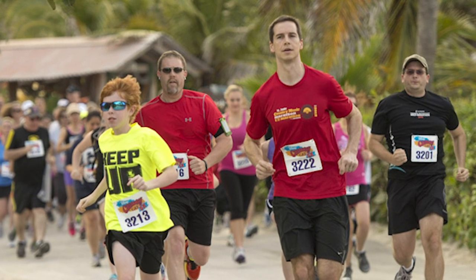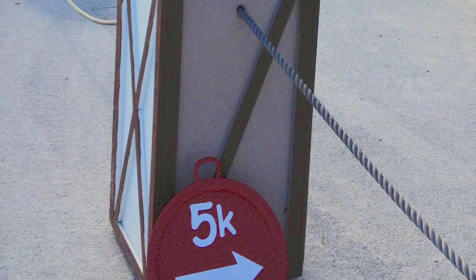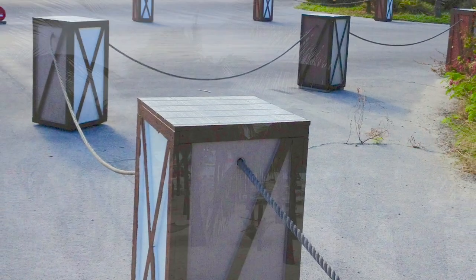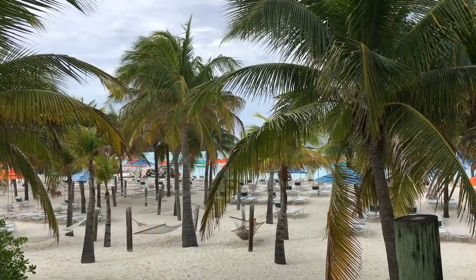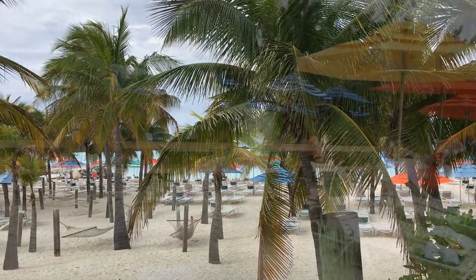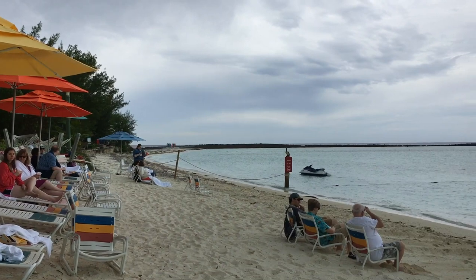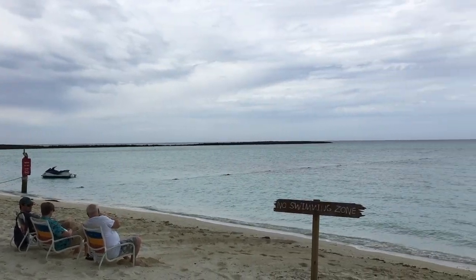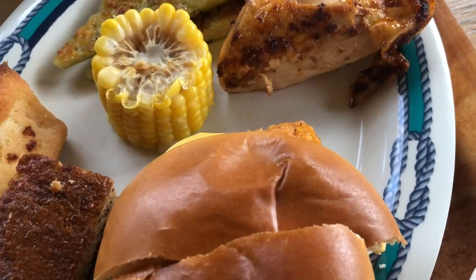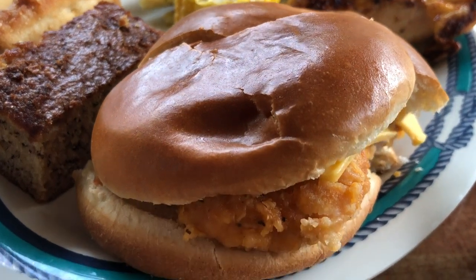If your cruise includes Castaway Cay, you can pretty much hop off and relax — they provide beach towels and chairs. Get off early if you want your pick of chairs. Rentals like rafts, snorkel gear, and bikes are available day-of. There's also a Castaway Cay 5K — you have to get up early but the medal is nice and you'll be ready for the beach before anyone else. Book cabanas ahead of time if you're interested — they book up fast. The adults-only area is called Serenity Bay, and the adults area has some extra menu items like steaks.